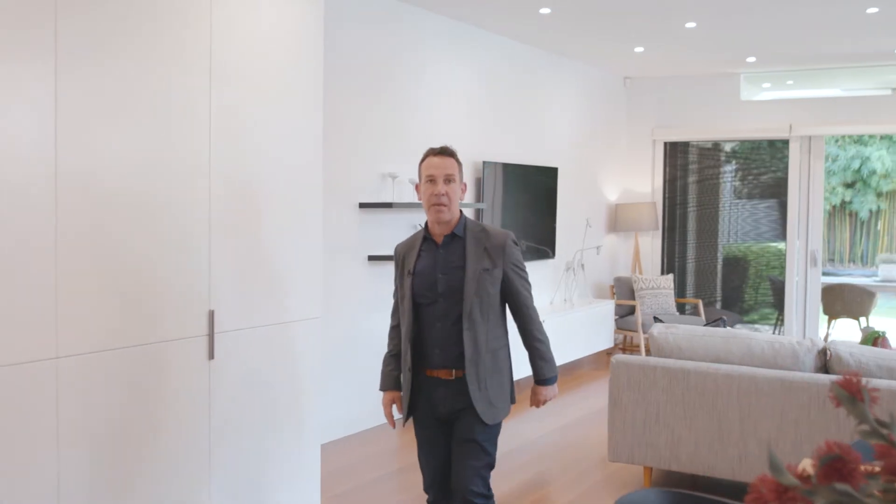This has got to be one of the best renovations I've seen in a Mossman Semi for years. Look at these large living areas flowing out to the garden. I'm Piers van Hamburg — come with me for a tour.